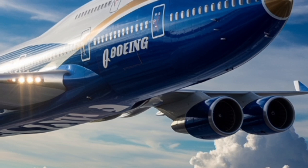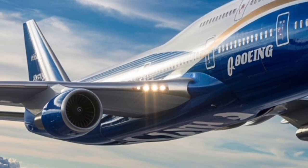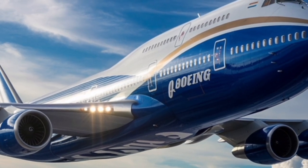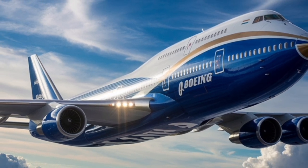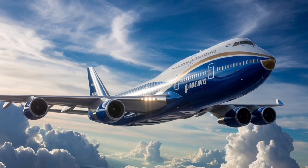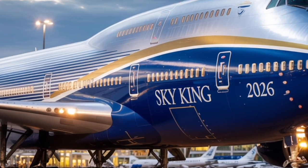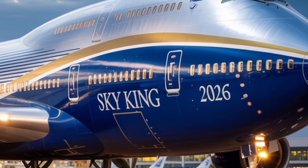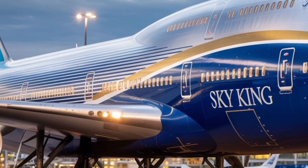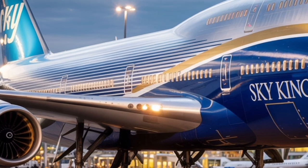These systems work together to reduce pilot workload while maintaining the signature handling characteristics that pilots have loved about the 747 for decades. The aircraft is also equipped with the latest autonomous taxiing technology, allowing it to navigate airports safely without constant pilot input, reducing ground time and emissions. Safety remains a major focus — the 2026 Boeing 747 incorporates a comprehensive sensor network that continuously monitors structural integrity, engine performance, and weather conditions, with Boeing's Smart Fleet AI predicting potential maintenance issues before they occur, ensuring fewer delays, lower costs, and higher reliability.